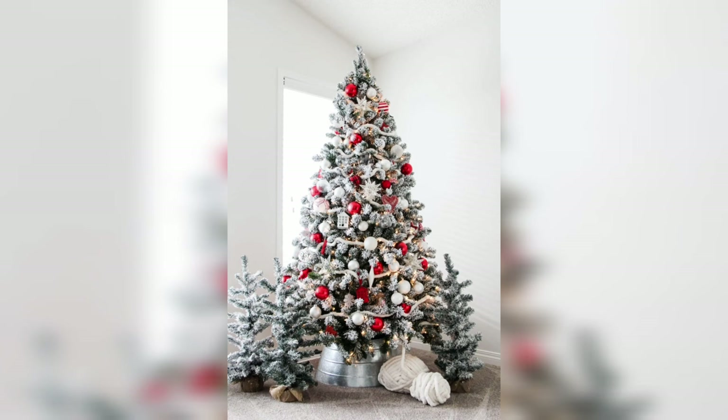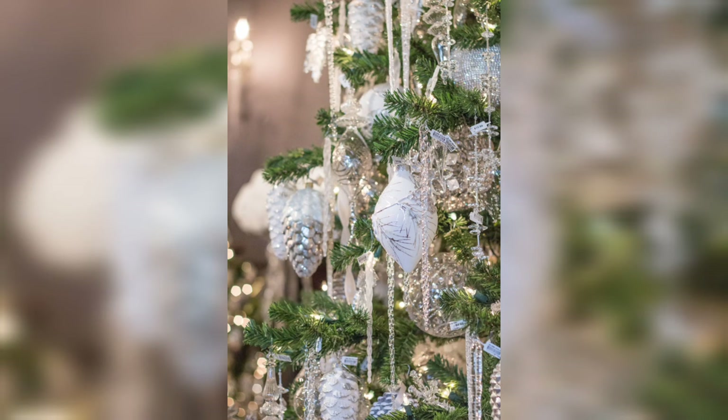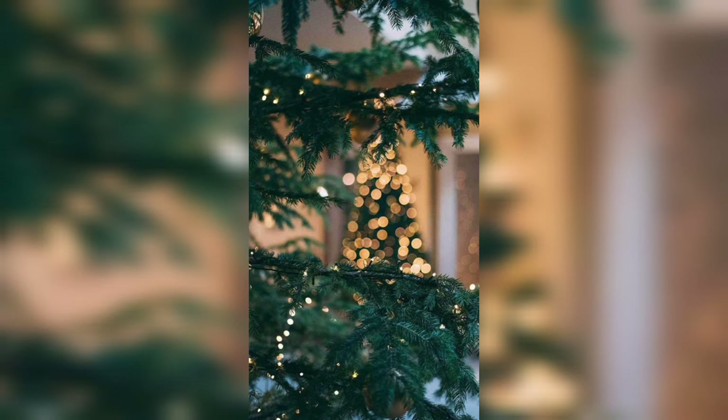In our exploration of winter trees, we now turn our attention to the steadfast and timeless beauty of evergreen trees. These remarkable giants retain their lush green foliage throughout the year, making them the true heroes of the winter landscape. Even when the world around them appears dormant and covered in snow, evergreens stand as a symbol of life and endurance.